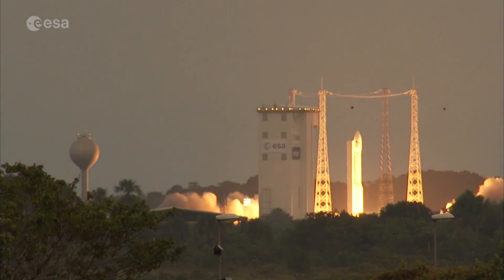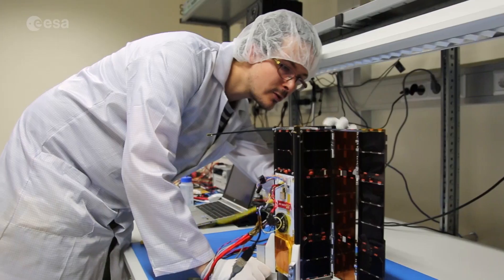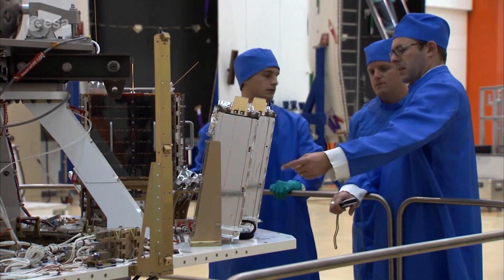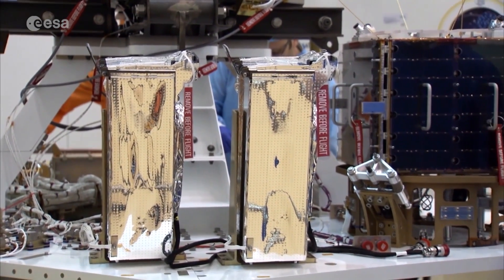The European Commission is contributing to this proof-of-concept flight. Until now, the launch opportunities for the smallest class of satellites were limited, as they typically had to make use of large satellite launches' spare capacity to get a piggyback ride to orbit.